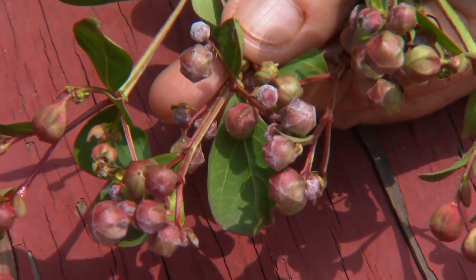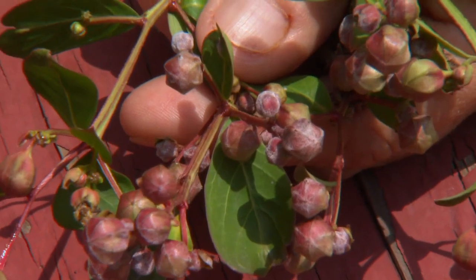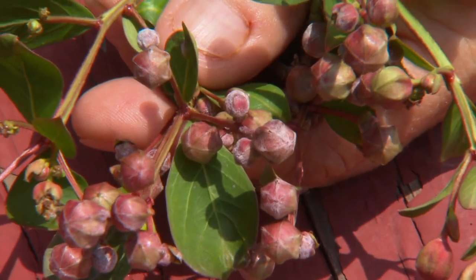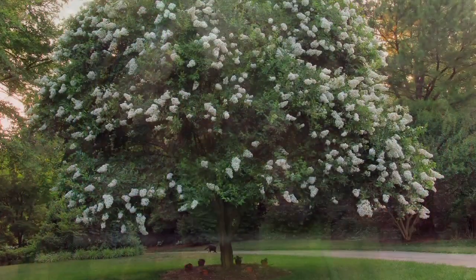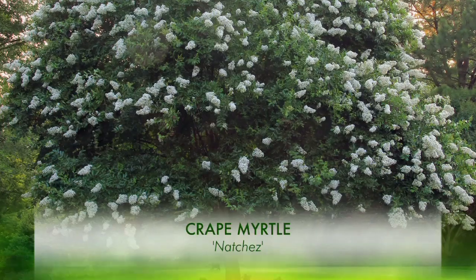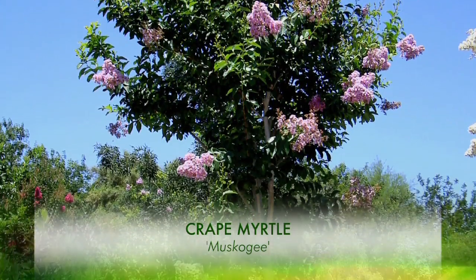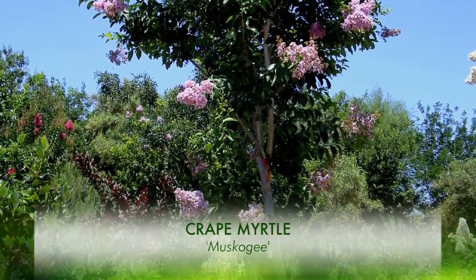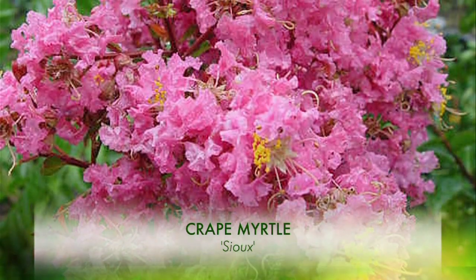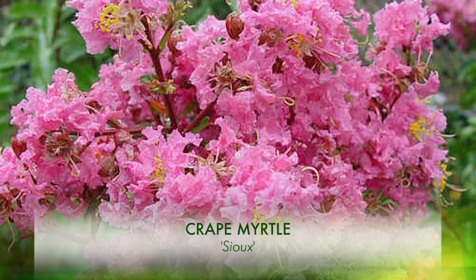Some varieties of crepe myrtles are incredibly susceptible to powdery mildew, and it is really smart if you're thinking about putting crepe myrtles in your landscape to research and buy powdery mildew resistant varieties. The United States Arboretum has come out over the last 30 years or so with a pretty extensive line of crepe myrtles of every color, from dwarf to tree size, that are powdery mildew resistant. They all seem to be named after Native American tribes like Chickasaw, Lipan, Muscogee, and Natchez — some of the most popular crepe myrtles found in landscapes today. Seek those out.